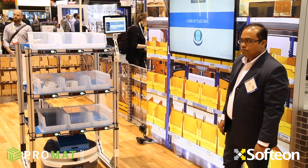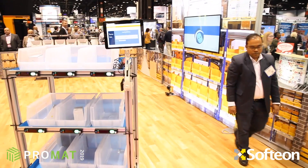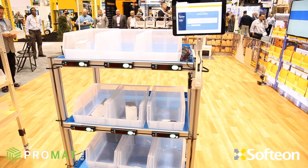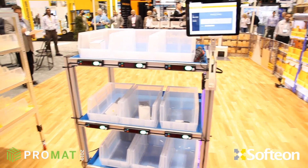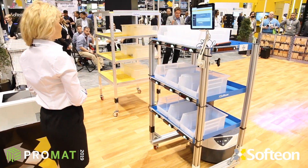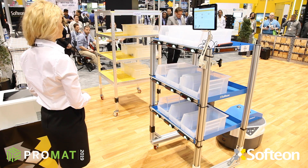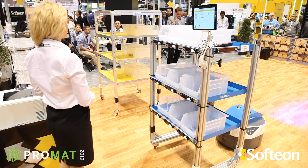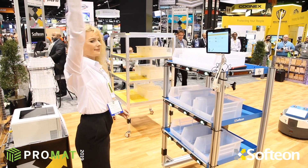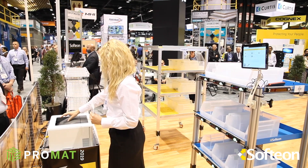This picking could also have been done using voice — we're happy to show you that after our demonstration. Now we're done with the picks for that cart. The Fetch Robot automatically takes the cart to the packing area as directed by the WMS. The system automatically recognizes the cart at the pack station, and the first order to pack is indicated by a blinking light. That also triggers labels and any documents to print for that order, as you can see the operator taking the label right there.